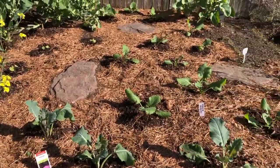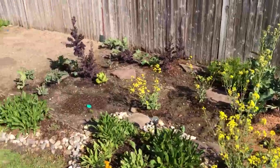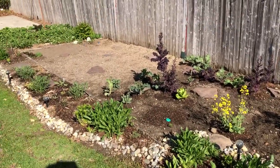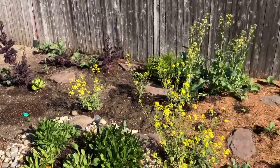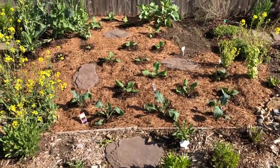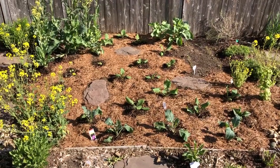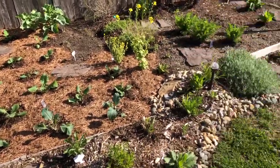The mulch will help with the weeds, keep the moisture in the soil, and add nutrients to the soil. I never did this before — I'm trying it this year. I didn't like the look of it in the garden, but this is better for fertilization and moisture control. We're going to see if it works out this year.